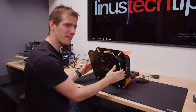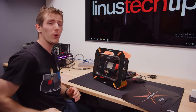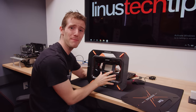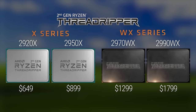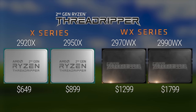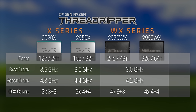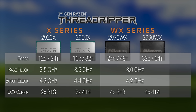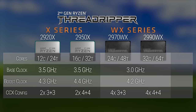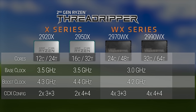Anyway, hype train aside, one thing that we know about Threadripper 2 before we even start testing it is that this is not a gaming-centric CPU. Even ignoring the $1,300 and $1,800 price tags, when we dig even a little bit further into the specs we find that the WX series — the two new high-end ones — doesn't turbo up as fast as its X brethren, the direct Zen Plus replacements for last year's Threadripper 1.